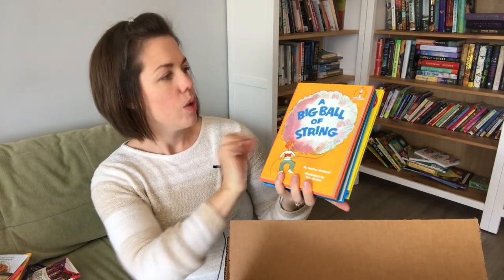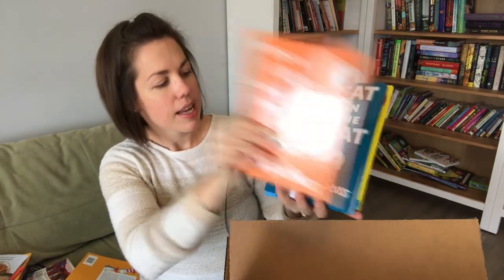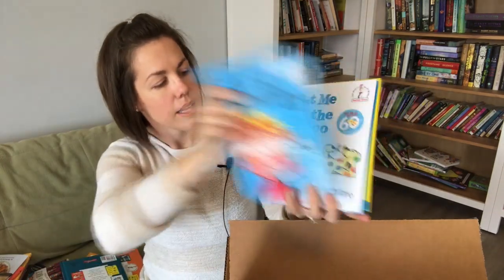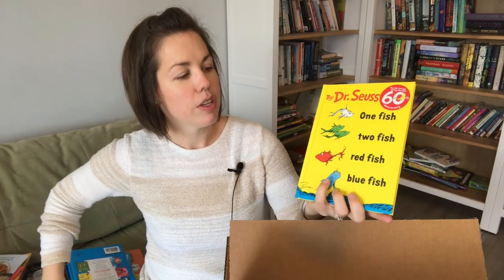For the first grade readers we have A Big Ball of String, Green Eggs and Ham, The Cat in the Hat — we have both of those — A Fly Went By, Put Me in the Zoo, and One Fish Two Fish Red Fish Blue Fish, which we don't have. It's always fun to get more Dr. Seuss!